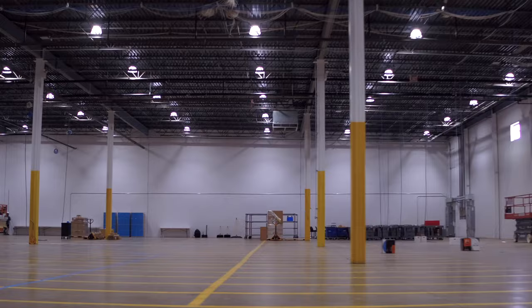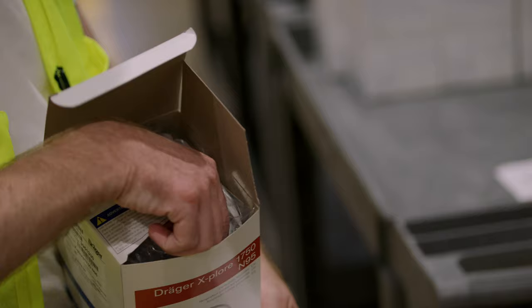Friday night we got a call that our permits were approved. Now we are in the race to construction to finish within the next five weeks. The product we're talking about is the Draeger X4 1750 N95 mask.